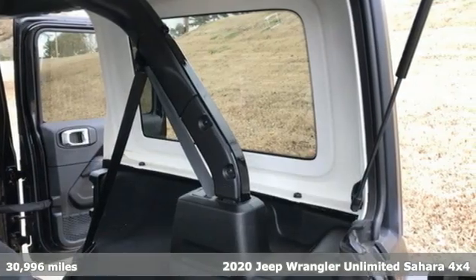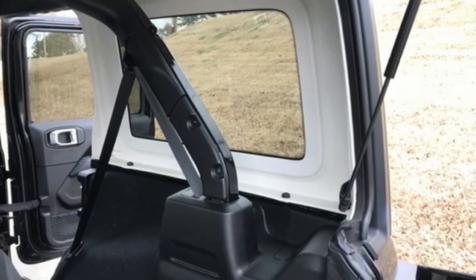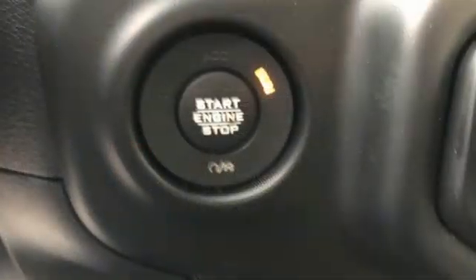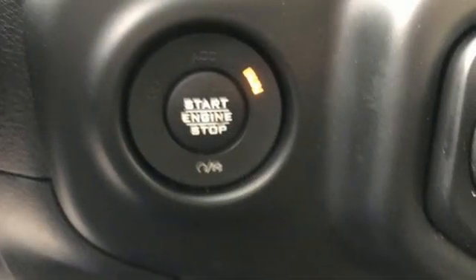Intercooled turbo inline four-cylinder engine. Dual zone climate control. AM-FM satellite radio. Configurable instrument gauges. Voice-activated climate controls.